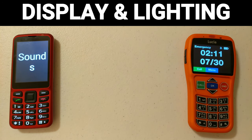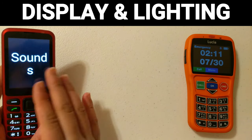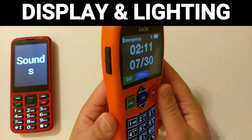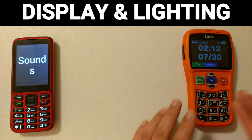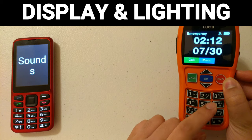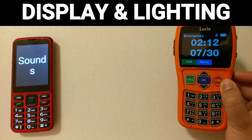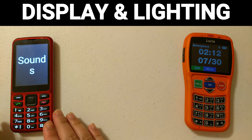The Blindshell seems to be a little brighter, but the Lucia has a bit more contrast with the display. The screen has a backlight you can see on the Blindshell, whereas on the Lucia it's not as prominent. On the Blindshell, the keypad light stays on while the screen is on. On the Lucia, even when the screen is on, the backlight automatically turns off after about two seconds and I haven't been able to find a setting to change that. There also doesn't seem to be a way to control the screen timeout on the Lucia, whereas on the Blindshell you can control that in the settings.